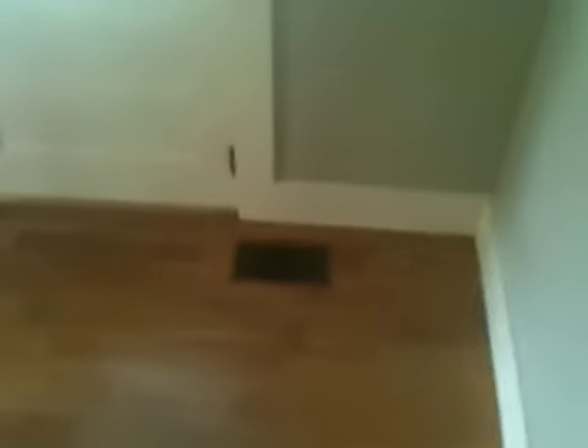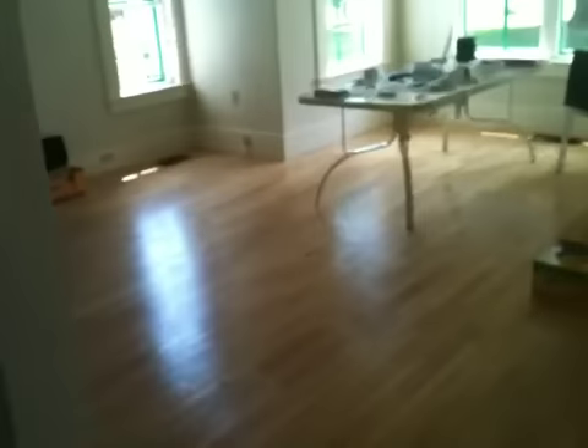The woodwork in here is just beautiful. It's a nice and accessible attic. I love that attic — the attic in our house is crawl space.